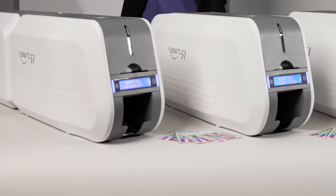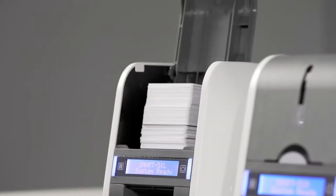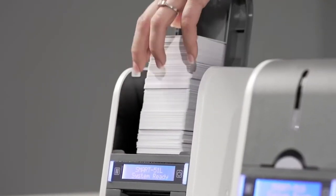The first thing that you'll notice about the Smart51 is its sleek design, solid construction, and large input card hopper holding up to 200 cards.